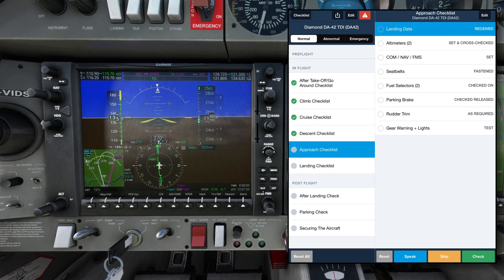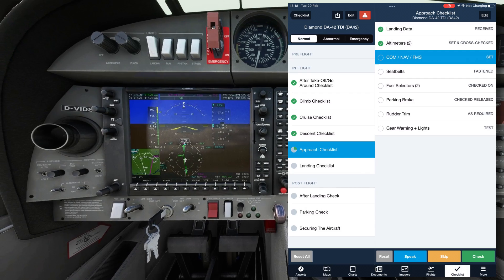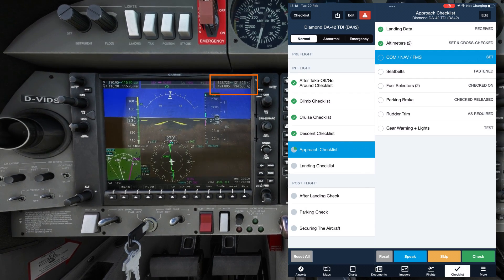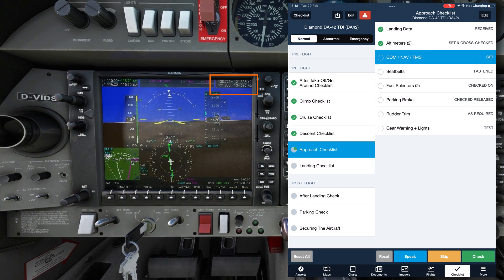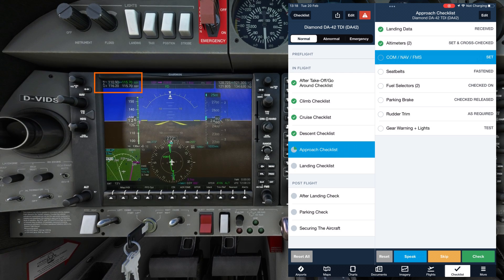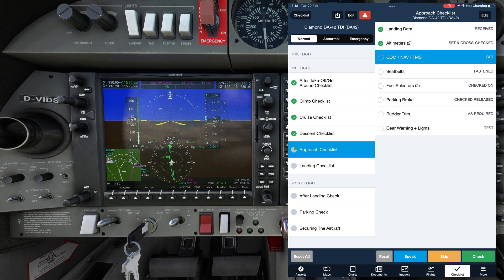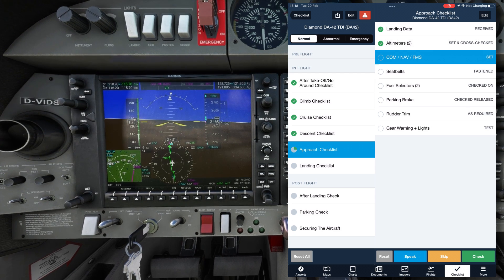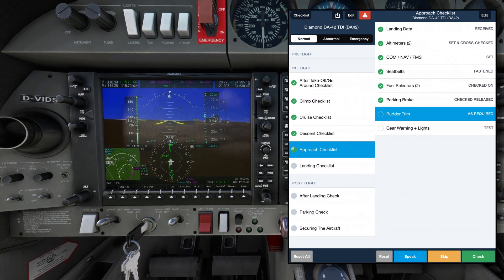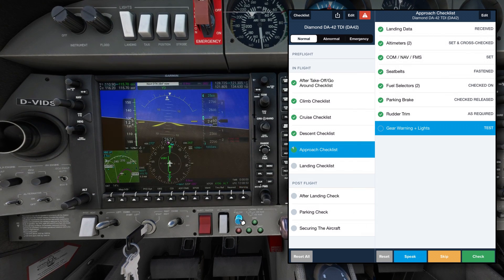Approach checklist: Landing data received. Altimeters set and cross-checked. COM/NAV/FMS: COM1 set to Approach, Tower 121.305 in standby, COM2 set to Ground 121.805. NAV1 and NAV2 both set to Golf Sierra Yankee VOR, auto-identified, CDI set. FMS: approach loaded for situational awareness. Seatbelts fastened. Fuel selectors on. Parking brake released. Rudder trim centered. Gear lights and warnings tested. Approach checklist complete.